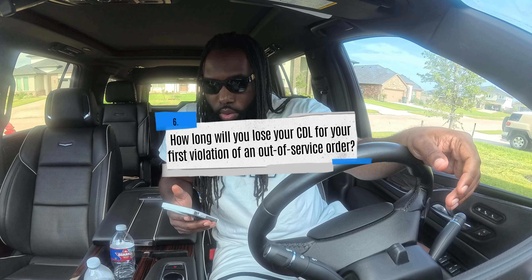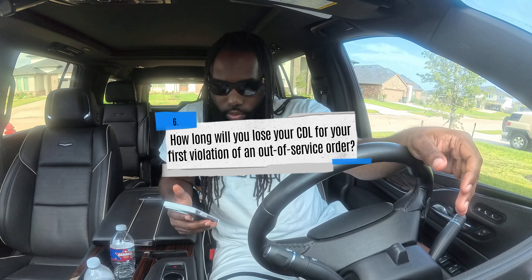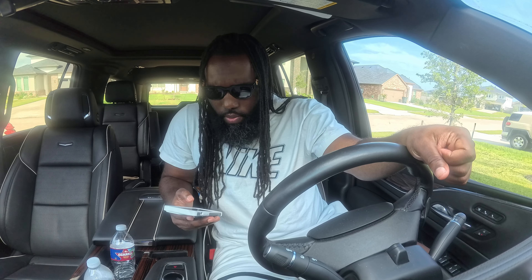How long will you lose your CDL for your first violation of an out-of-service order? A) At least 90 days, B) at least 120 days, or C) at least 150 days. The answer is A — you will lose your license for at least 90 days.